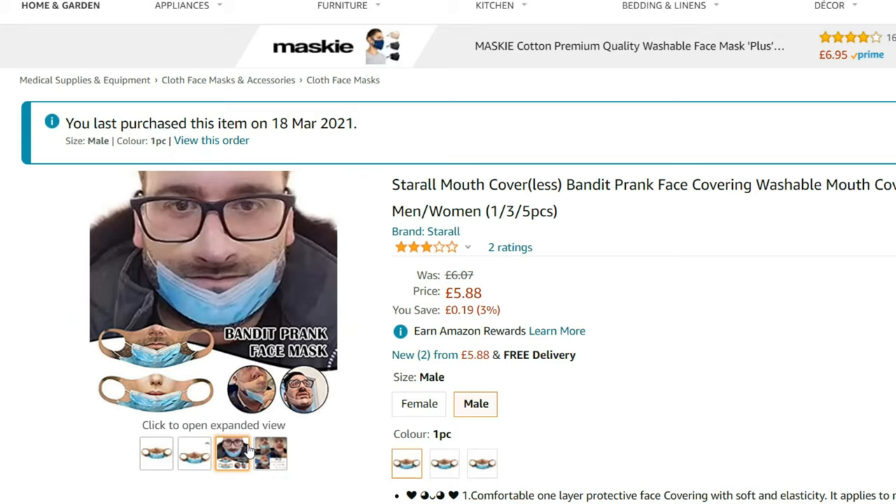All right, so after watching a viral video where a guy is wearing a realistic-looking face mask, I looked online to see where I could get it. It turns out you can get it from Amazon. I ordered it a while ago and finally today I received the mask — here it is.